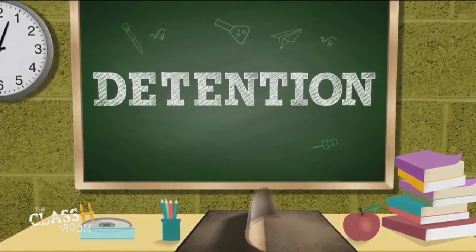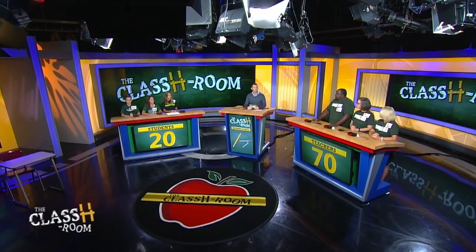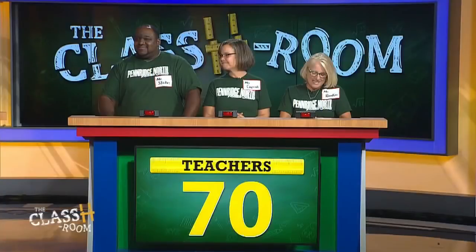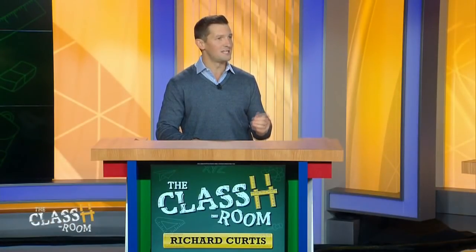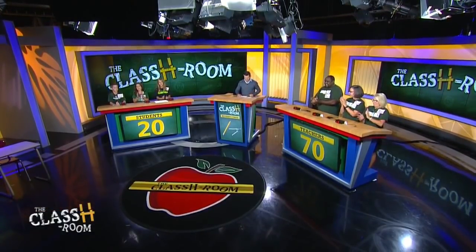Now that we know everyone, it's time to send somebody to detention. You guys ever want to send your teachers to detention? Even if you don't do it today, you can do it Monday — you have my permission. Here's how detention works: I'll give the trailing team a category. As a team, you'll have 10 seconds to decide if you want to pass or play. If you choose to play and answer correctly, you can send a member of the other team to detention. If you get it wrong, the other team can send one of you. If you pass, the other team must answer the question, and the same elimination rules apply. The first team to eliminate everyone from the other team wins 40 points.